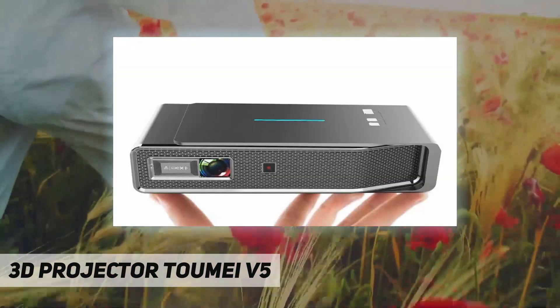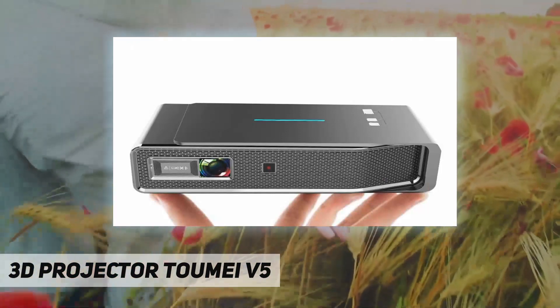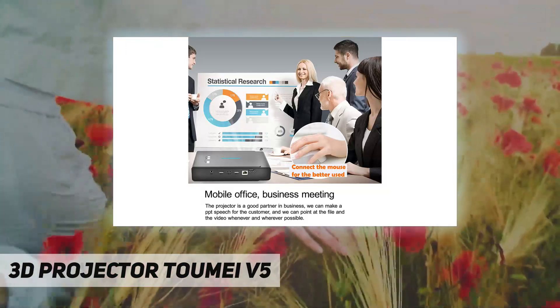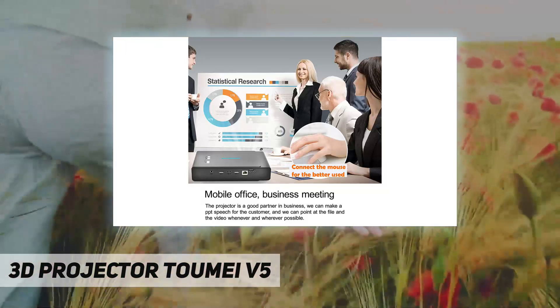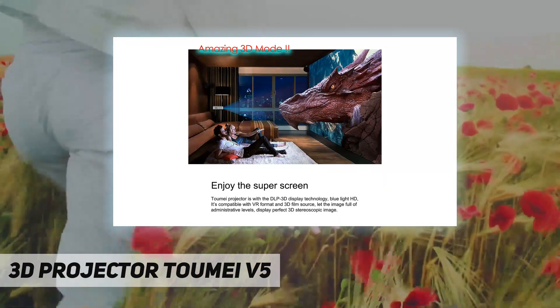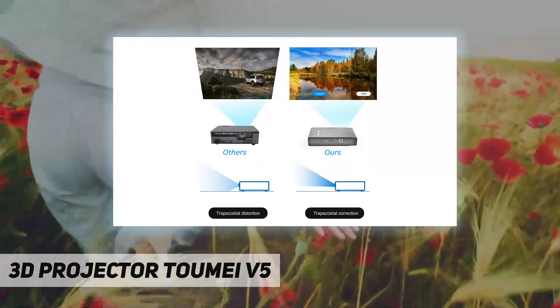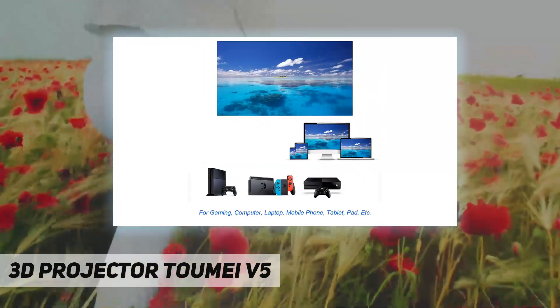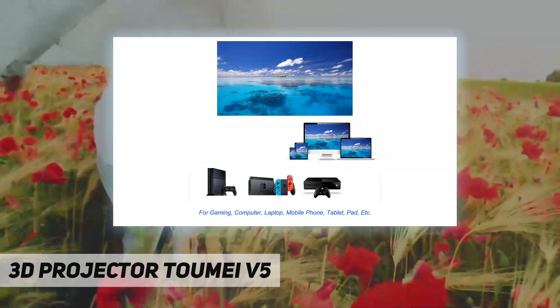Aspect ratio options include 4:3, 16:9, and 16:10. Throw distance is 1 to 6 meters, with projection methods including front projection, rear projection, and hanging. Cache is 1GB DDR3 RAM, 16 gigabytes eMMC storage, and a 64-bit Cortex A53 CPU. By taking advantage of DLP projector technology, the life of the LED bulb extends to 10 years or more.